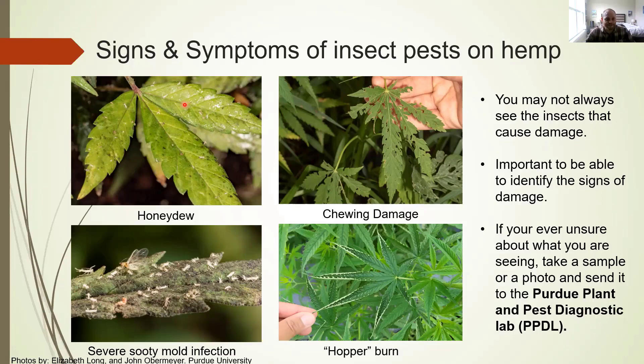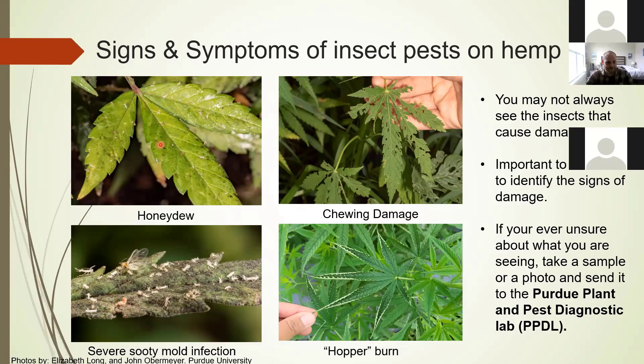Honeydew is sticky and sugar-rich, and it can foster the growth of mold. You can see here a little bit of sooty mold, and if it gets very severe, the entire leaf can be covered in mold. This can be a real problem because the mold interferes with the plant's ability to absorb sunlight and may interfere with growth. Chewing damage is pretty self-explanatory — you see holes in the leaves, bits of leaves missing, obvious signs of chewing, maybe even an entire leaf missing.